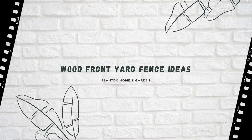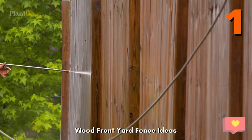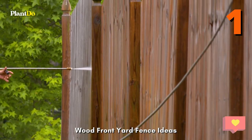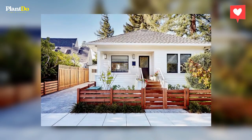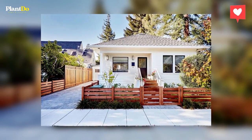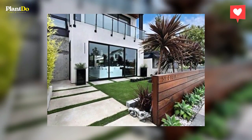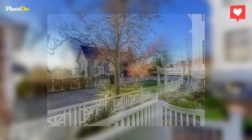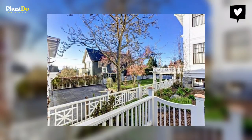1. Wood front yard fence ideas. Natural wood is a beautiful material for front yard fences and one of the most popular types of fencing available. It can do so much for your home's curb appeal. Whether you want to achieve that classic American dream of a white picket fence, or you long for a privacy enclosure, wood is a flexible fencing option. It can be designed and finished to look fantastic in front of any type of home.